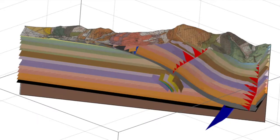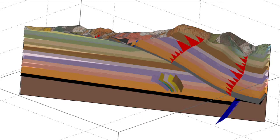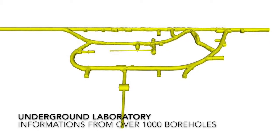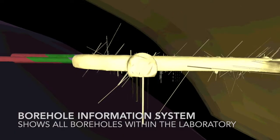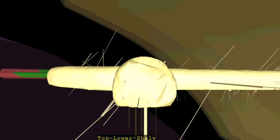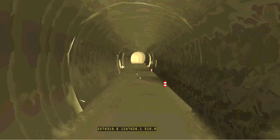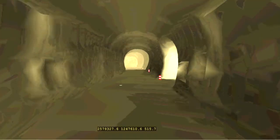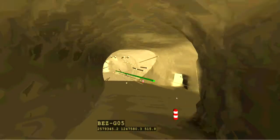Thanks to the abundance of data within our laboratory, the resolution is a lot higher. The information from more than 1000 drill holes helps us to understand the geology at a local scale. The regional geological model and the borehole information system help us to precisely plan future experiments within our laboratory.